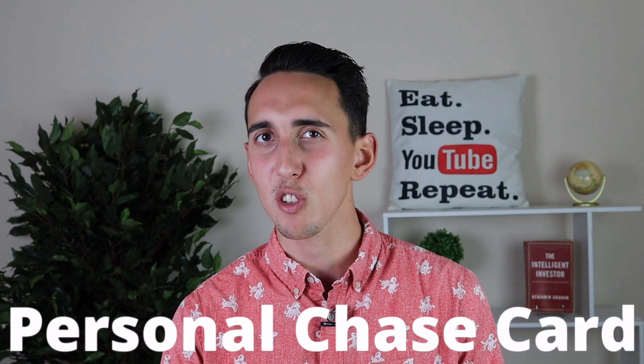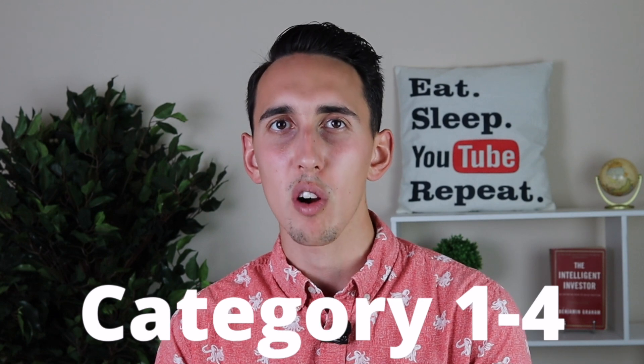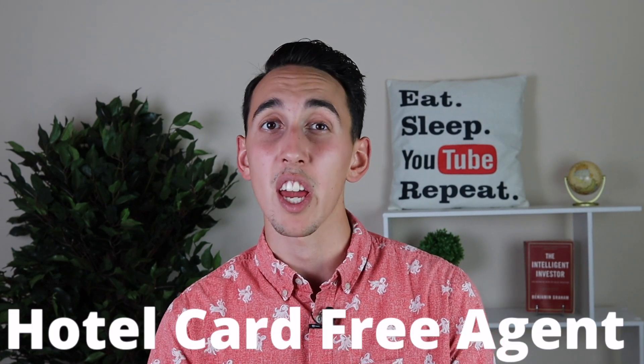While I'm under 5/24, the next personal Chase credit card I plan to get — which I've had my eyes on for a long time — is the Chase World of Hyatt card. It will serve as a keeper card within my setup because you get a category 1–4 free night award every single year, giving me something like three times more value than the fee every year. And as I discussed earlier, I want to be more of a hotel card free agent so I can get value from multiple ecosystems and keep my options open while traveling.